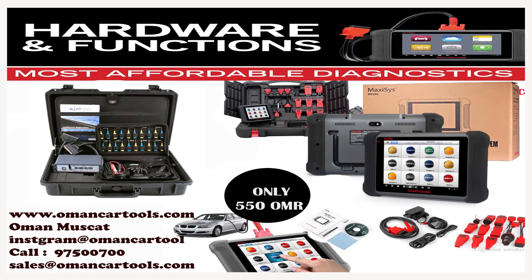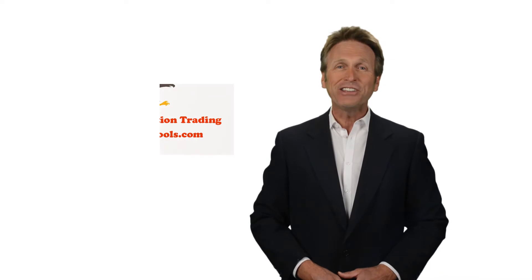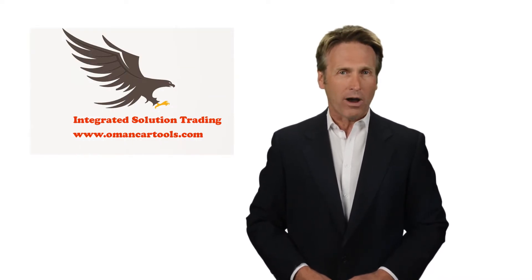Now, diagnostic tools are the most important tools in your workshop because of the complexity of modern cars. Diagnostic tools save time by finding fault codes, erasing errors, programming, and calibration, which in turn increases your shop's revenue. We are Integrated Solution Trading, located in Oman, Muscat.